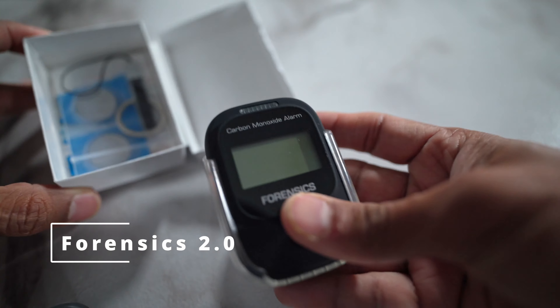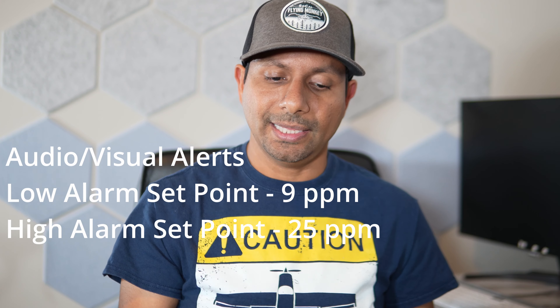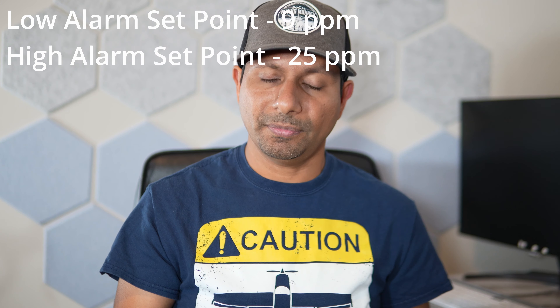The next one we will be looking at is this Forensics detector — version 2.0. This device has audio and visual alerts. The low set point is 9 parts per million, which is when it starts alerting. The high set point is about 25 parts per million. The sensor life is about 3 years.